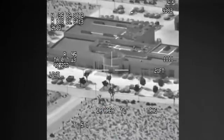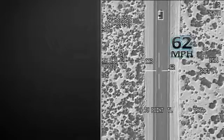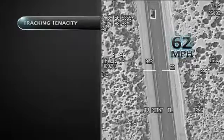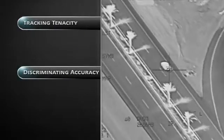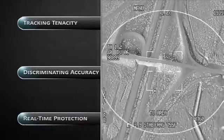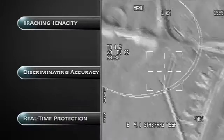Precise targeting capabilities allow air crews to automatically track and identify high-speed targets with exceptional tracking tenacity, discriminating accuracy, and minimum collateral damage to ensure real-time protection of coalition forces while guiding precision weapons on target.